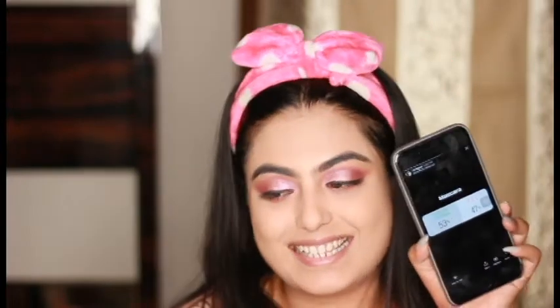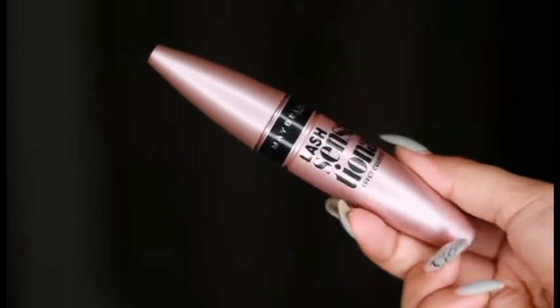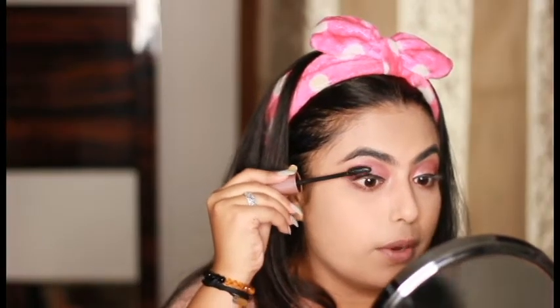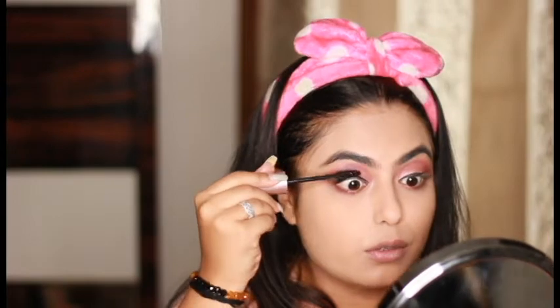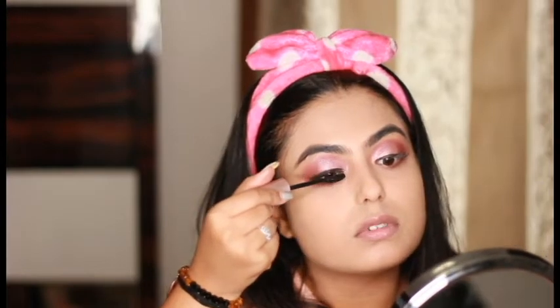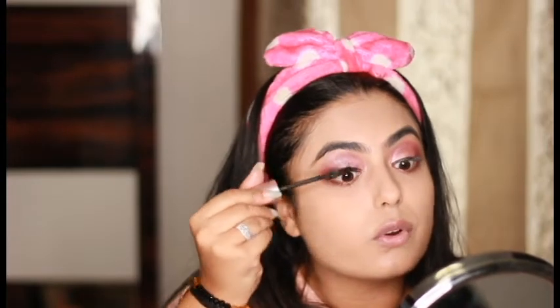For the mascara, I had given a choice between Maybelline Lash Sensational and MAC — unfortunately Maybelline Lash Sensational won. I wanted to use the MAC mascara to show you how it looks, but next video you're getting a new mascara, that's for sure. Also, do you want me to use falsies? I was planning to use falsies in this video but I couldn't buy them, so let me know in the comments if you want to see a tutorial on how to apply falsies.